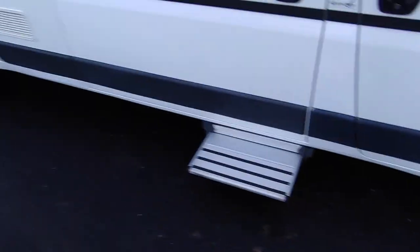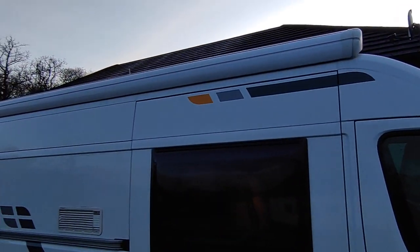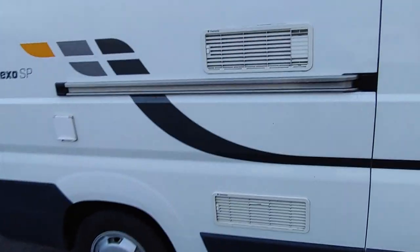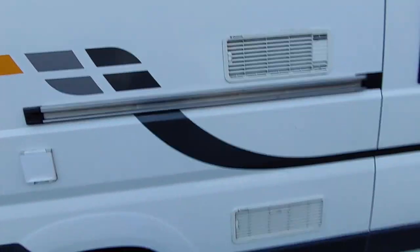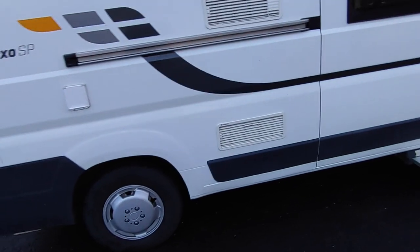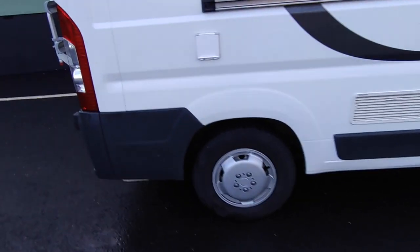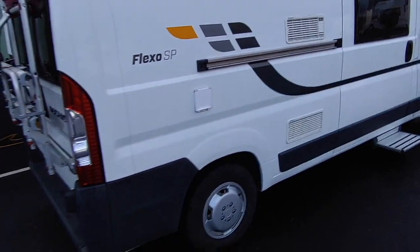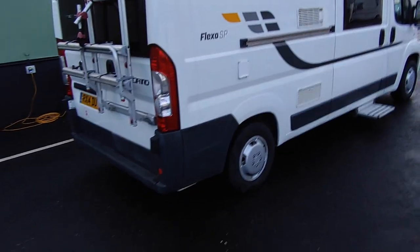There's an electric step on the side, and a wind-out awning up high which is great. Fridge vents for your 3-way fridge freezer — I like a 3-way fridge freezer; it doesn't run off the battery, so it'll run off mains or gas if you're not hooked up. There's a fresh water fill-up point, and these have got an internal fresh water tank which will stop it freezing up in cold weather, which is good.